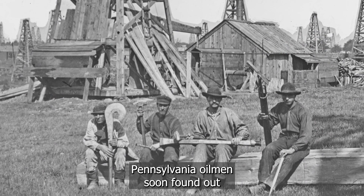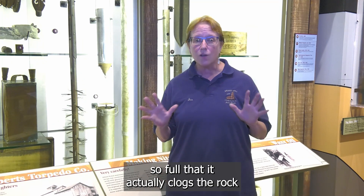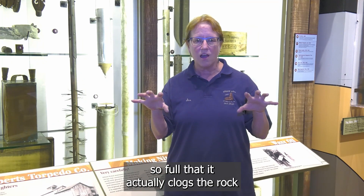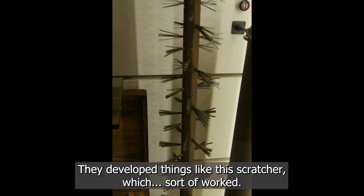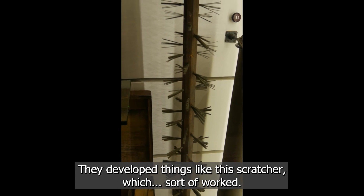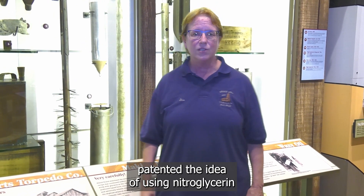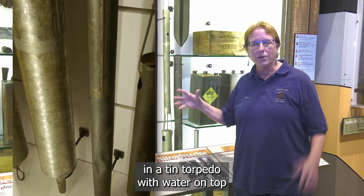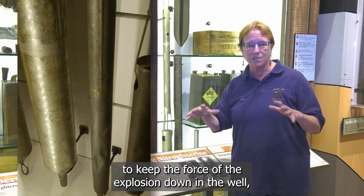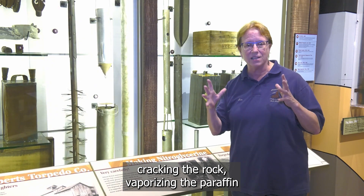Pennsylvania oil men soon found out that the oil is full of paraffin — so full that it actually clogs the rock and gathers and clogs the pipe itself. They developed things like this scratcher, which sort of worked. Then, in 1867, Colonel E.A.L. Roberts patented the idea of using nitroglycerin in a tin torpedo with water on top to keep the force of the explosion down in the well, cracking the rock, vaporizing the paraffin, and allowing the oil to flow.